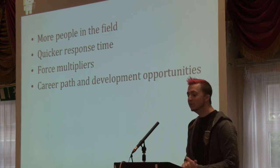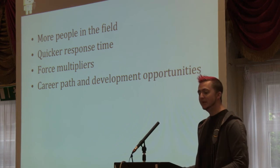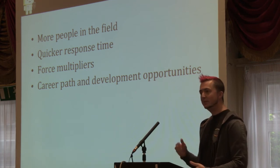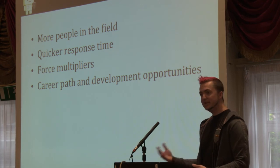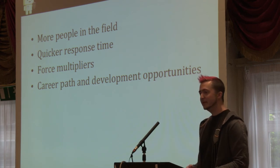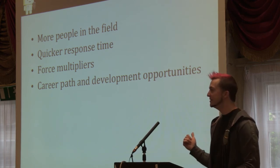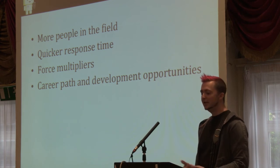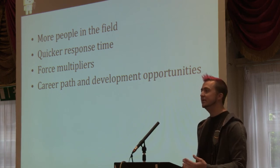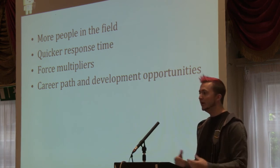We saw a lot of benefits from running the program this way. It gives us a lot more people in the field, which gives application owners a much quicker response time when they need a review done. They act as a huge force multiplier. One of my security engineers doing one review a month can do 12 reviews in a year. But if he's mentoring a dozen or a couple dozen security certifiers each doing four reviews a year, all of a sudden he's got a 10x increase in productivity and the scope of applications he can cover. Plus, participating in this program gives these engineers career development opportunities, exposure to new technologies and new teams, and lets them see what's going on in broader Amazon.